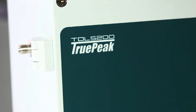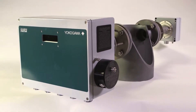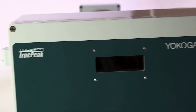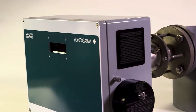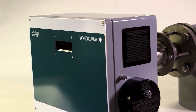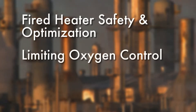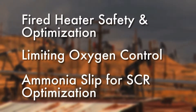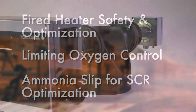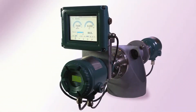Enabled by TruPeak Technology, the original Yokogawa TDLS200 gas analyzer platform was the first tunable diode laser spectrometer designed with the flexibility to be applicable to most industrial processes, including fired heater safety and optimization, limiting oxygen control, and managing ammonia slip for SCR optimization. And now, the most trusted laser analyzer on the market just got better.